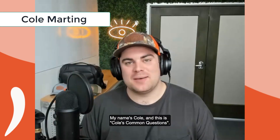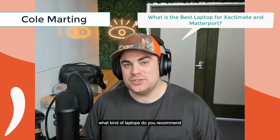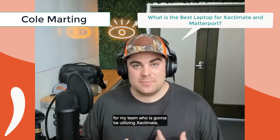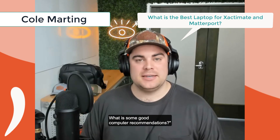Hey, what's going on? My name is Cole and this is Cole's Common Questions. Today's question is a very popular one: 'Hey Actionable Team, what kind of laptops do you recommend for my team who is going to be utilizing Xactimate, maybe the Actionable profile in Matterport? What are some good computer recommendations?'